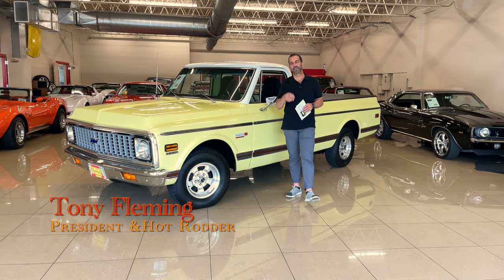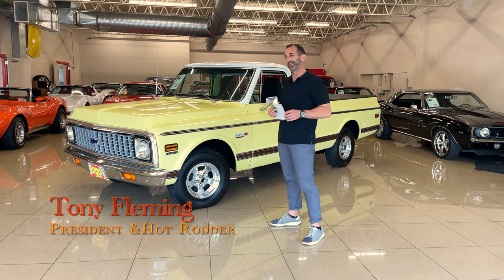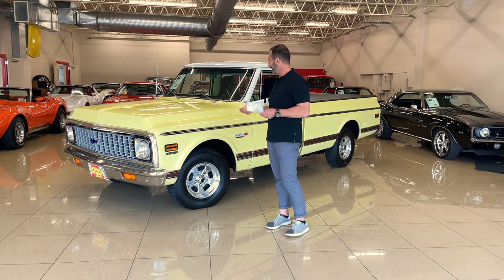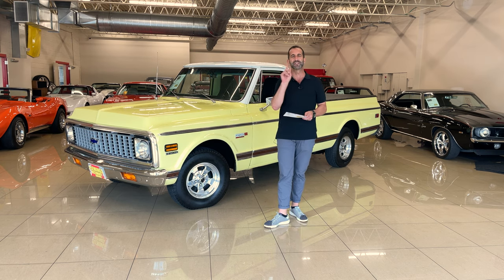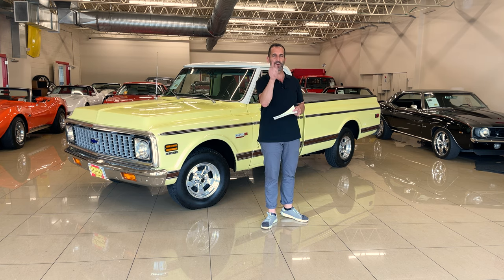Hey everybody, I'm Tony Fleming, thanks for joining us at Fleming's Ultimate Garage today. When you look at pickup trucks today they remind me so much of riding around with a grandfather, a field party — where did tailgating actually start? Right at the back of a truck. And a beautifully restored truck that somebody owned, restored themselves, and took to shows is why you want to buy that truck.